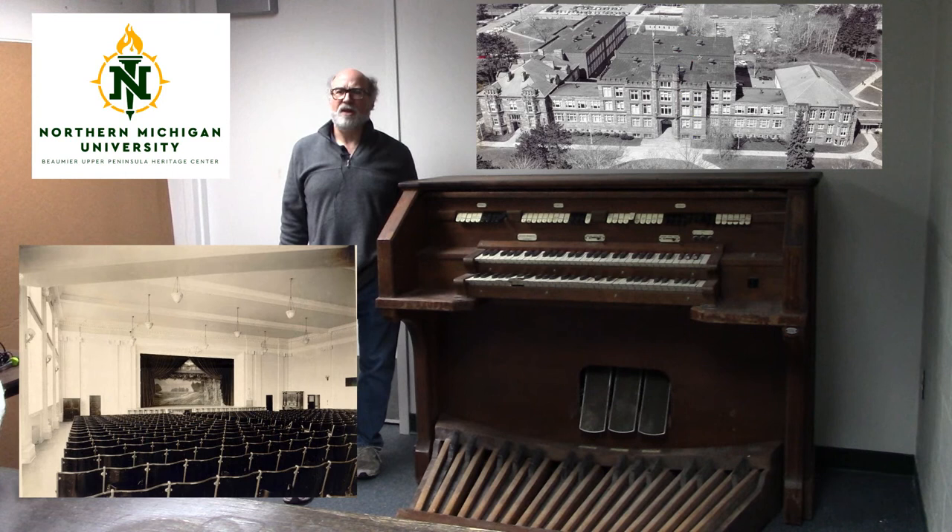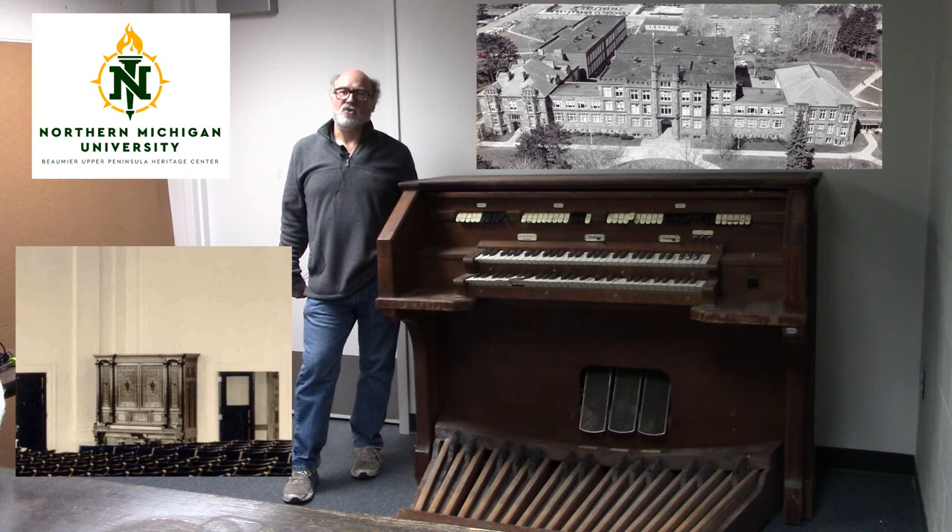Originally, the auditorium had a large pump organ, which was probably electrically powered and served the venue well for over 30 years. Here you can see an image of the organ from not long after the auditorium was opened.